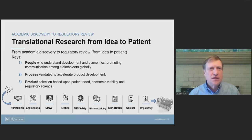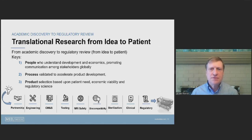In summary, the three key elements in getting from an idea to a patient are people, process, and product. There are several different elements critical to master. Let me share an example quite familiar to many in this audience.